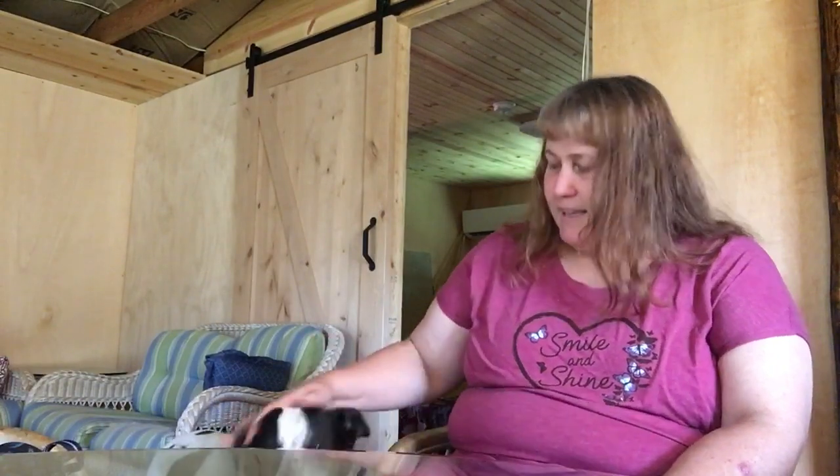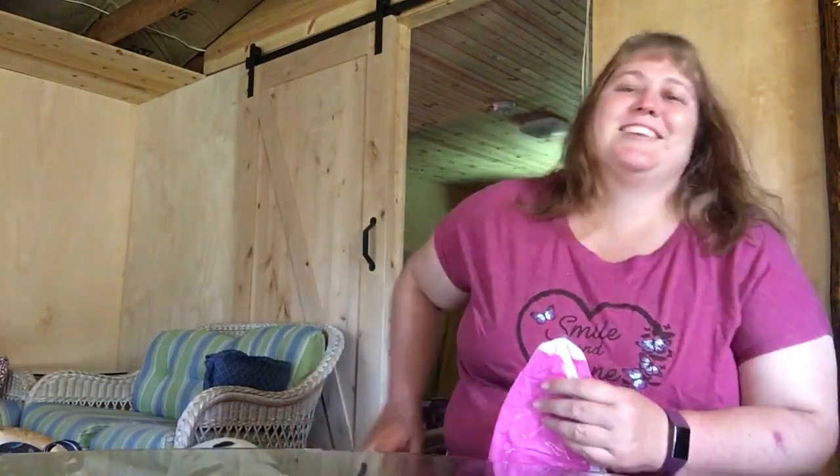It says 'smile and shine' and it has the new butterflies on it, which is really cool. Come on, Kelly. Kelly's right at table height here, so she's loving it.